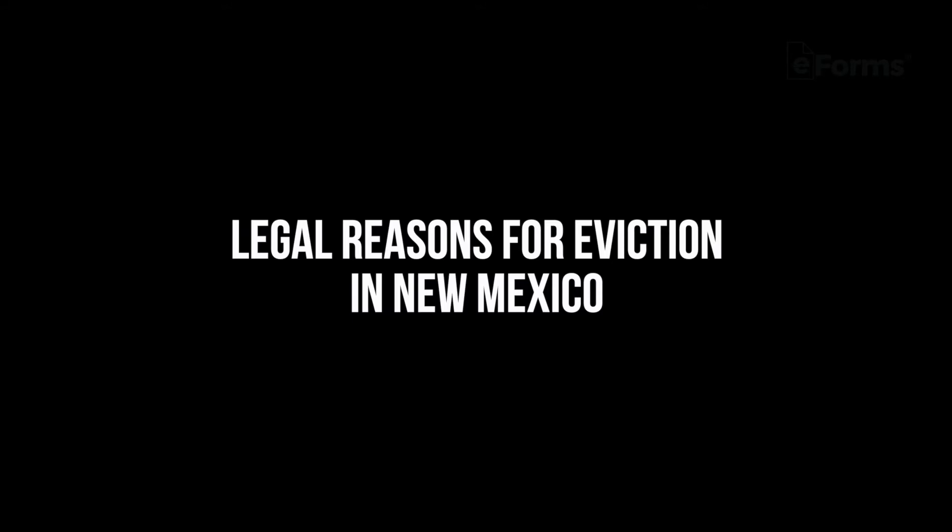Legal reasons for eviction in New Mexico: a landlord only has grounds to evict a tenant for reasons allowable in the state. The first step in the eviction process is to give the lessee one of the following notices.